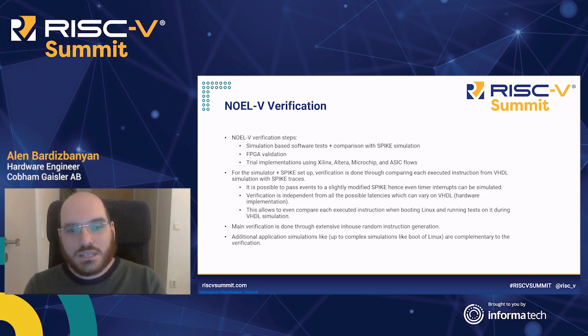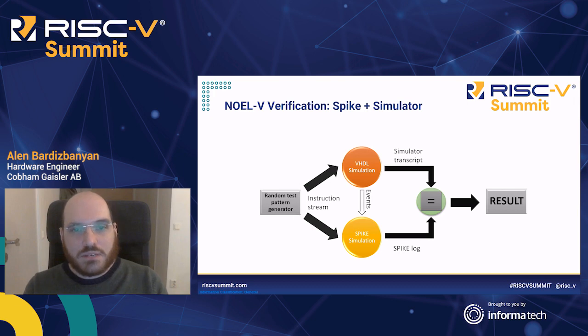The main verification happens through extensive in-house random instruction generation, and additional simulations like Linux are complementary to this scheme. Here you see a basic block diagram of the main verification scheme, in which there is a random test pattern generator which generates the instruction stream, run through the VHDL simulation and the Spike simulation, with some events passed through to Spike. If each instruction's effects are compared and 100% the same on both, then we assume the verification is finished successfully. This random test pattern generator can be replaced with a real application, like a Linux boot or some bare-metal benchmark.